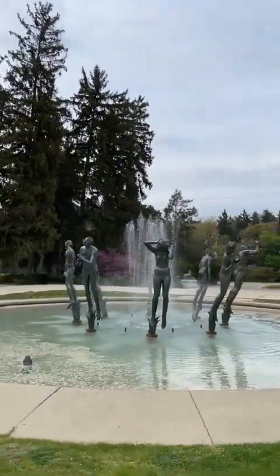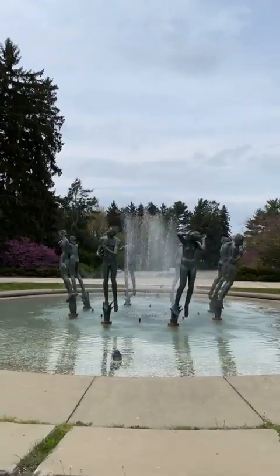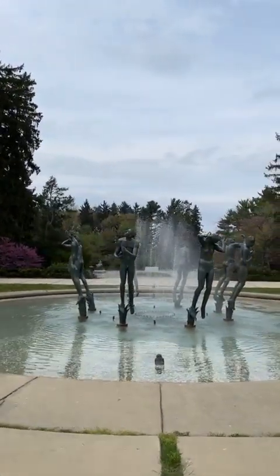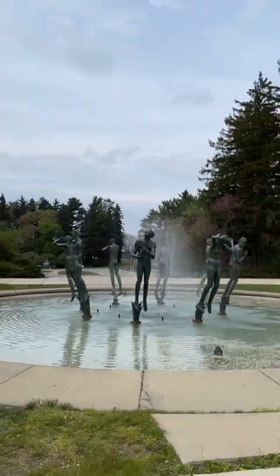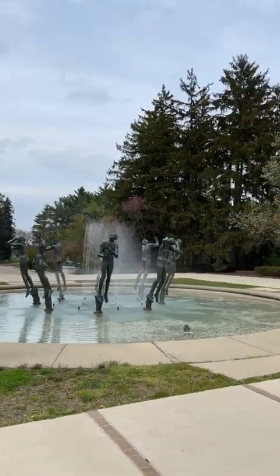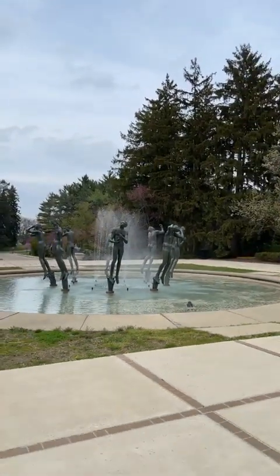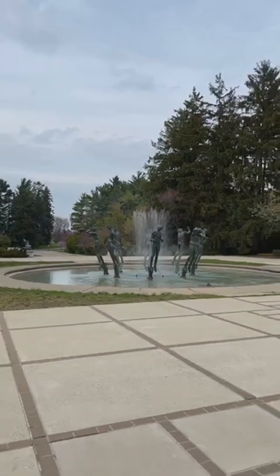I don't want to take time today to talk about the figures of the Orpheus fountain — you can scroll back to March 2020 where I did a detailed dive into those figures and why we do not have the god Orpheus standing in the middle as in the Swedish version. This fountain group was sculpted in 1936 at Cranbrook for Stockholm, and the Cranbrook version was installed in 1938.